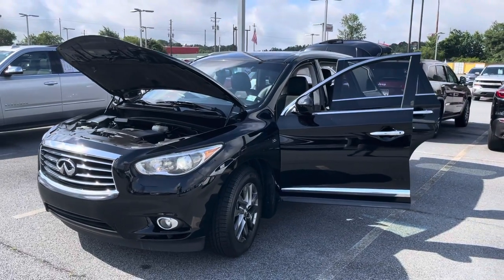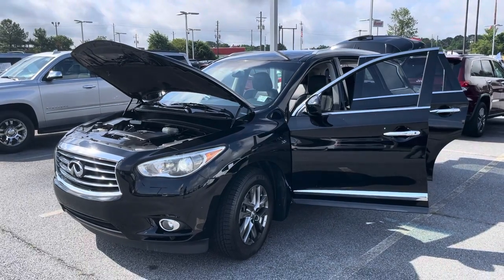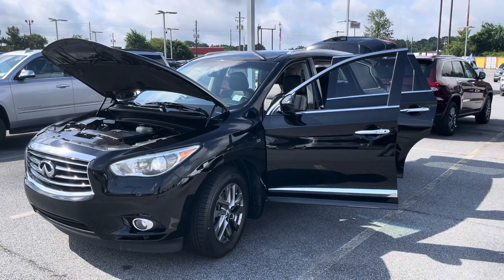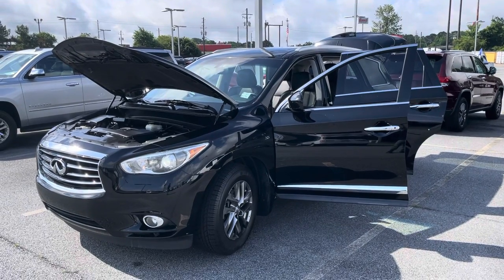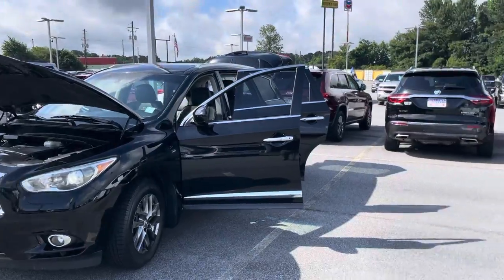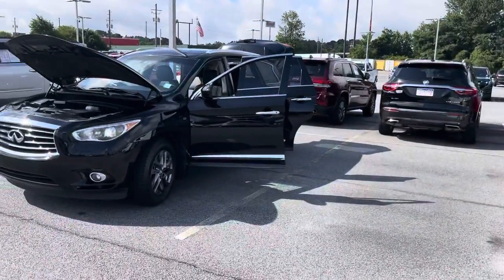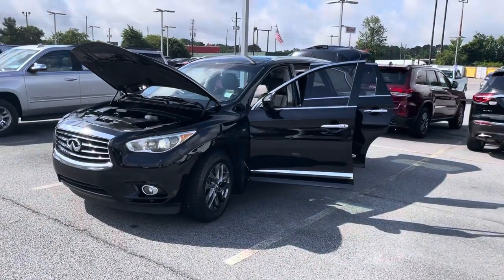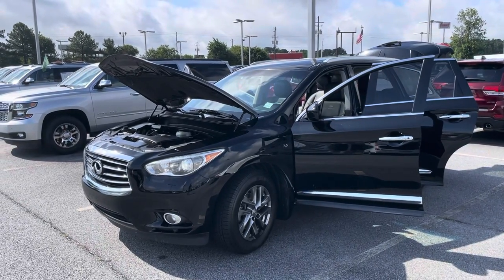Hello, hello to all of my CarGurus shoppers out there. Hopefully your car shopping experience has been a great one so far. I'm your mobility master Corey Wade right here at Bellamy Strickland Chevrolet Buick GMC in McDonough, Georgia. And today we're going to highlight a pretty immaculate 2014 Infiniti QX60.